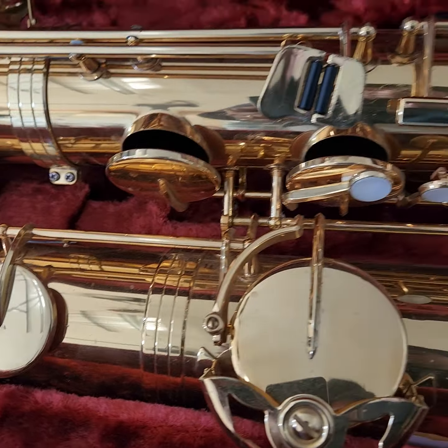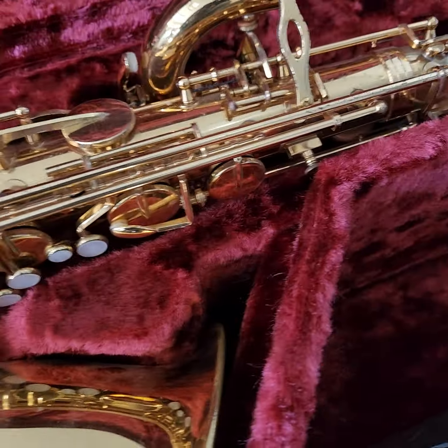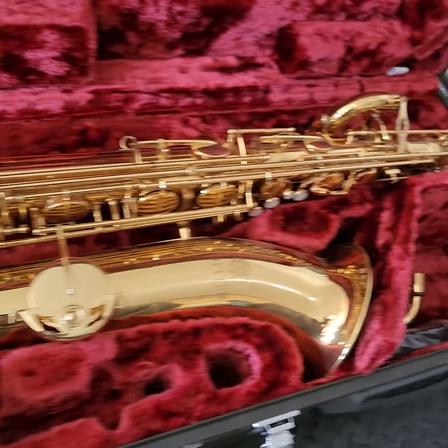The condition is I would say average at best. Everything seems to be working on it — nothing other than what I've just shown. That's the only condition issue. Again, this is not the matching case for it; this is a Yamaha case, but it does fit it.